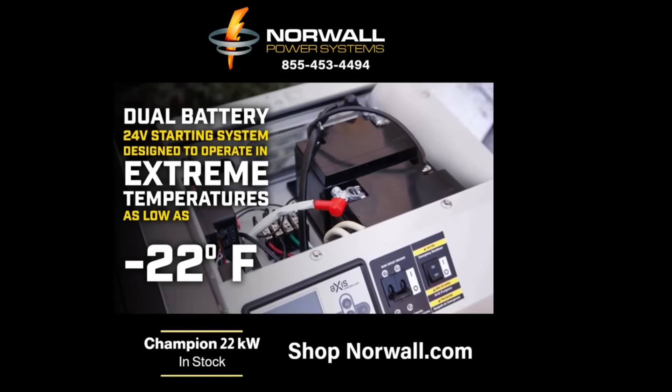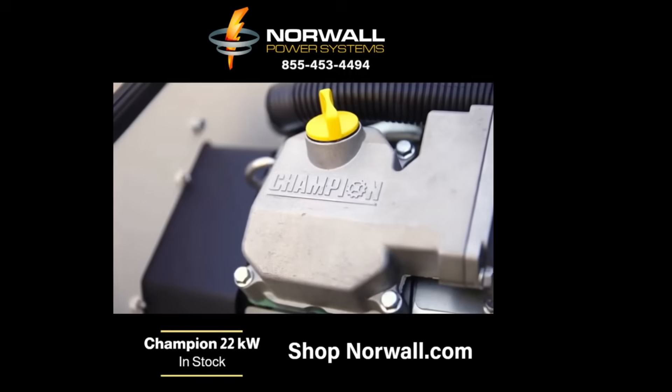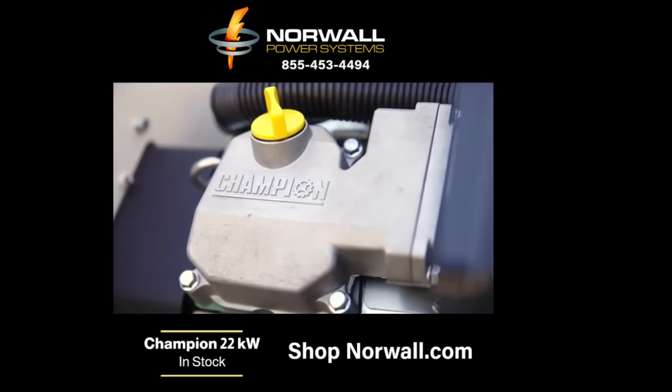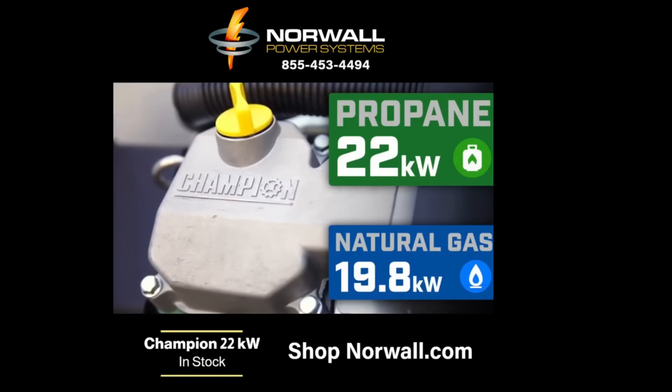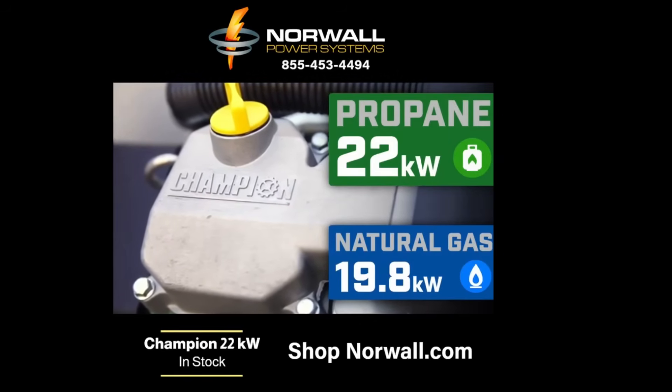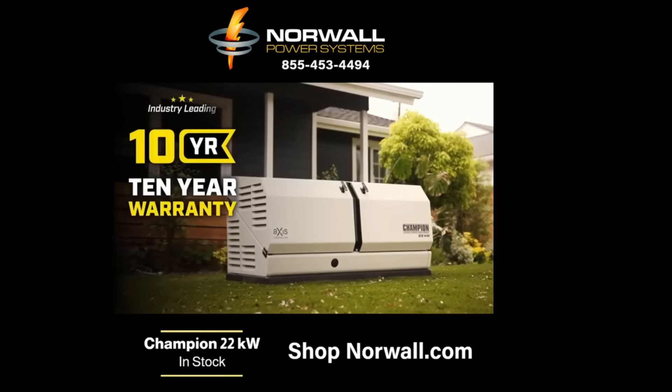The dual-battery 24-volt starting system is designed to operate in extreme temperatures as low as minus 22 degrees Fahrenheit. The Champion 999-CCV twin engine delivers strength and reliability, providing 22kW of power continuously on propane fuel and 19.8kW continuously on natural gas.